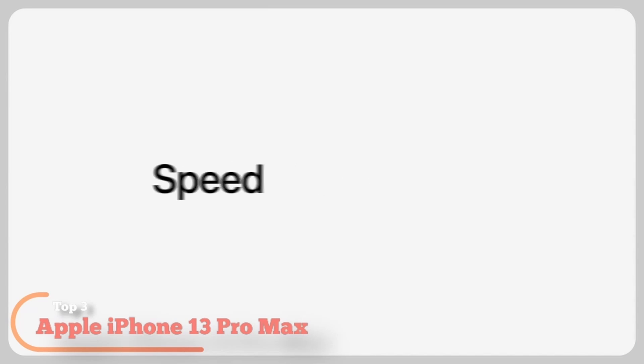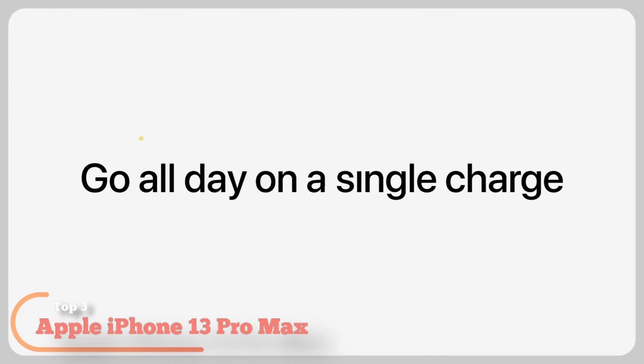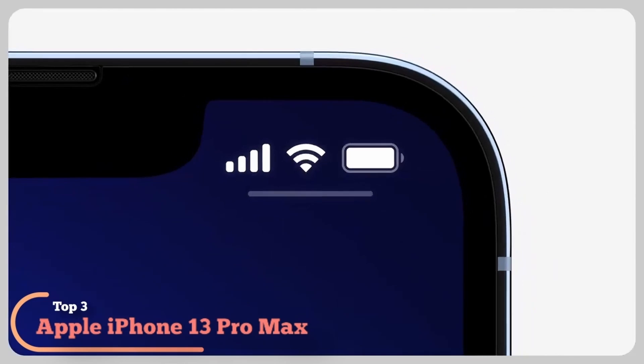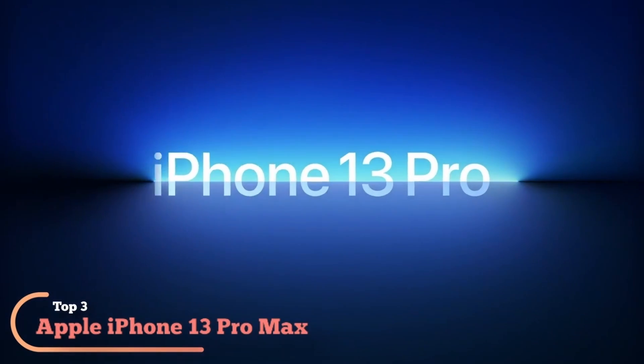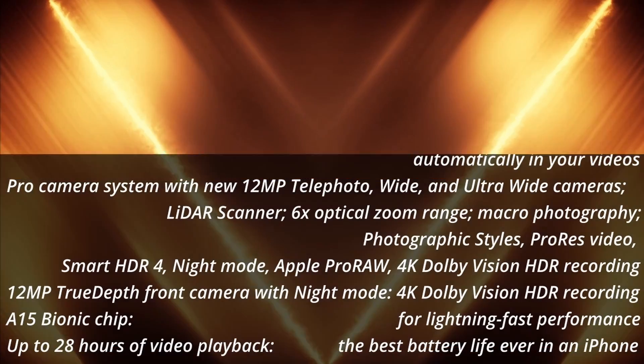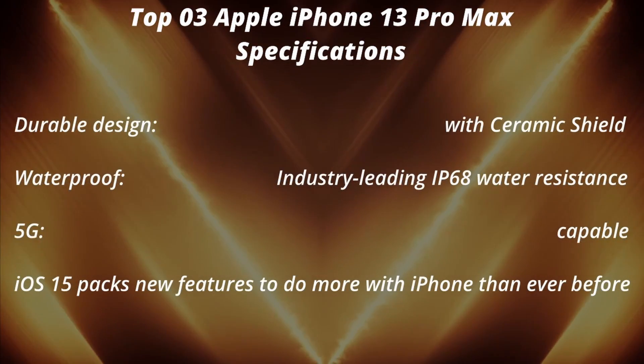Macro photography. Photographic styles. ProRes video. Smart HDR 4. Apple ProRAW. 4K Dolby Vision HDR recording. 12MP True Depth front camera with night mode. A15 Bionic chip for lightning-fast performance. Up to 28 hours of video playback — the best battery life ever in an iPhone.